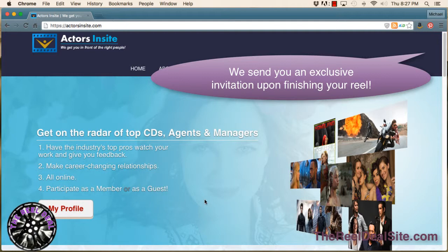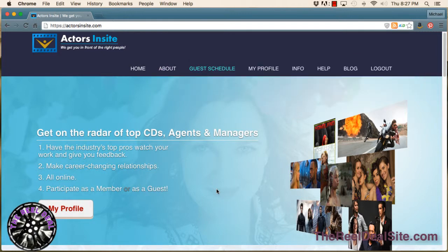If you join as a guest, you can upload your video reel — your newly completed reel through The Real Deal — upload it to the website, and submit it to a number of agents, casting directors, and managers that are listed on the site and change every month. So you have a number of opportunities to get your material out there as soon as it's done.